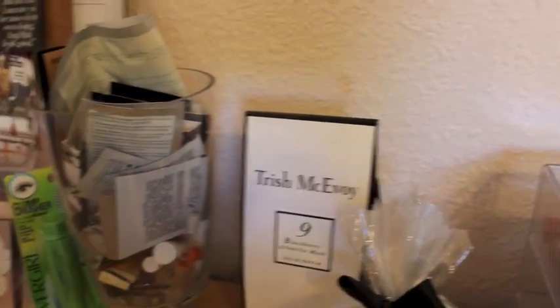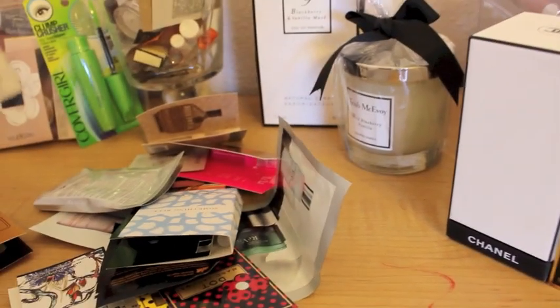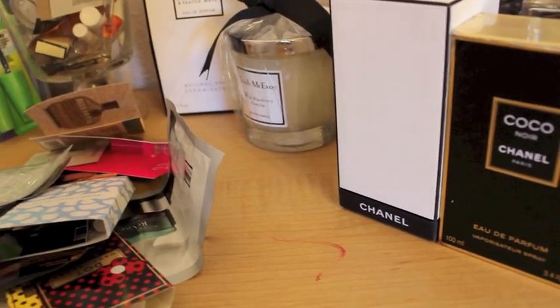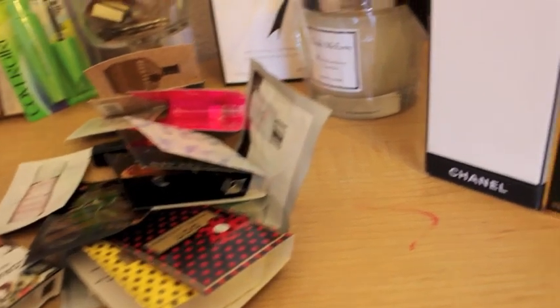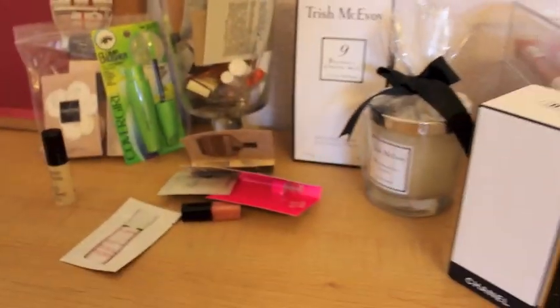And then last but not least is my jumbo apothecary jar that just has all kinds of samples — you name it, I've got it. I often will go through here, especially when I'm traveling. I'll find perfume or I'll find skincare I can use so that I don't have to take a lot in my travel bag. I will grab things out of here and use them, and I have on occasion found something to buy. So I love it.